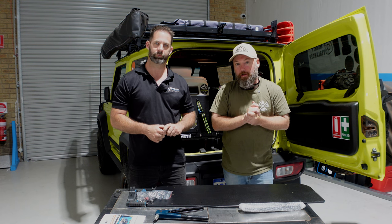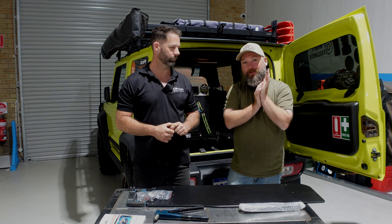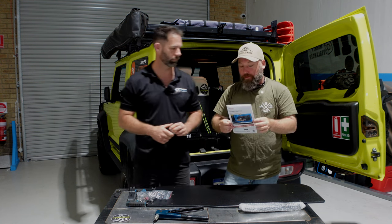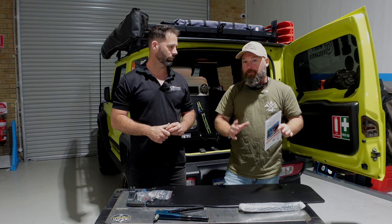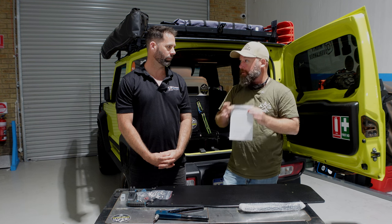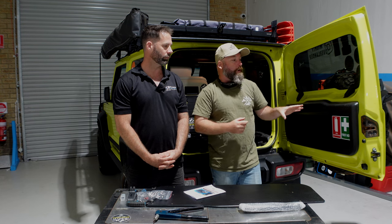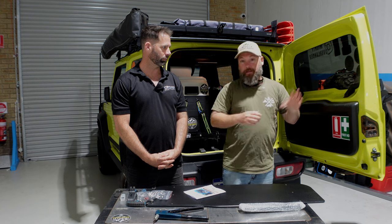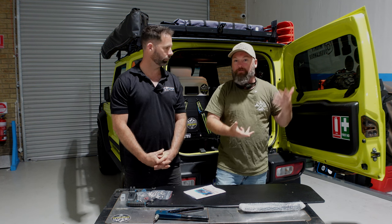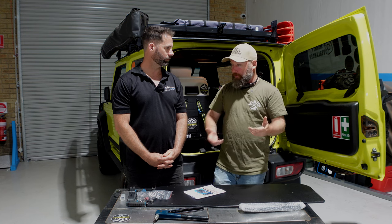We're going through the first steps of this install. One of the things I want to stress is whenever you're using any of this kind of gear, first off make sure you read your instructions — in particular, the torque limits when you're securing everything to your door.